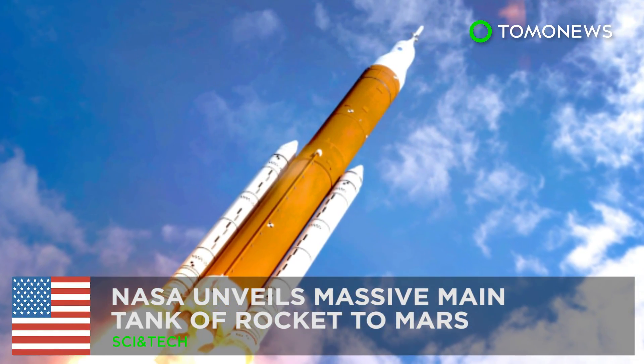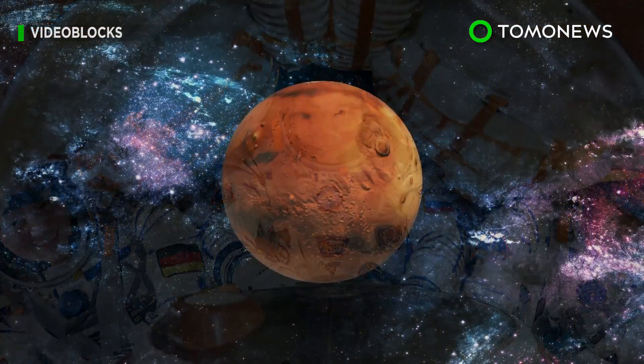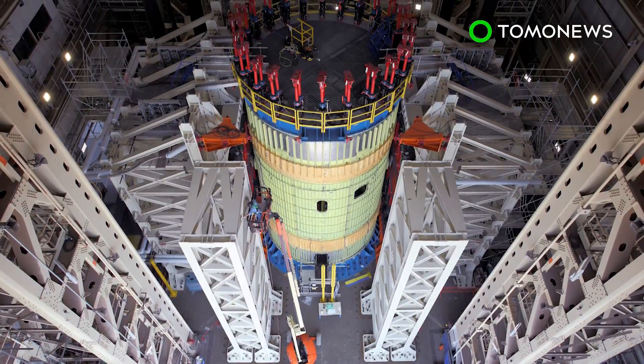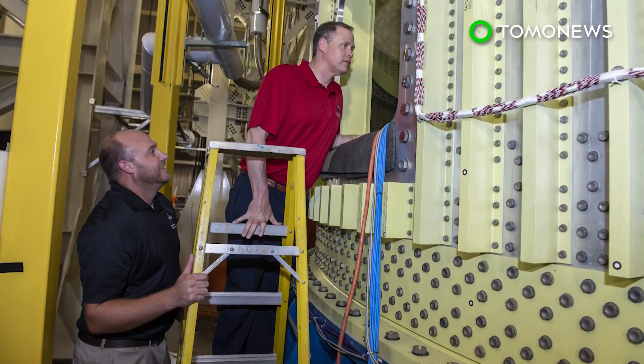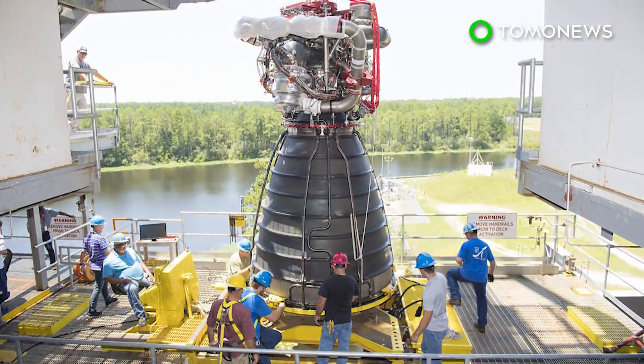NASA unveils massive main tank of rocket to Mars. The day when humanity reaches Mars may not be too far away. Just last week, Elon Musk revealed images of a Starship prototype, and now NASA has begun testing the main tank of a rocket bound for outer space.